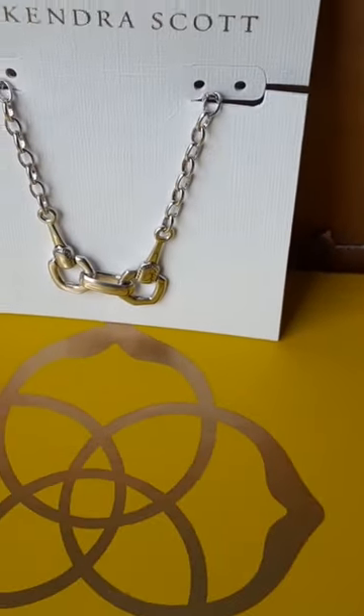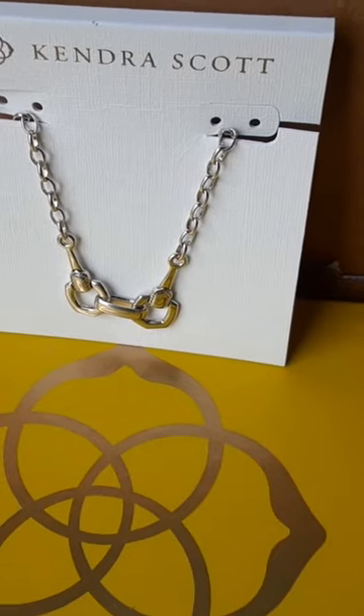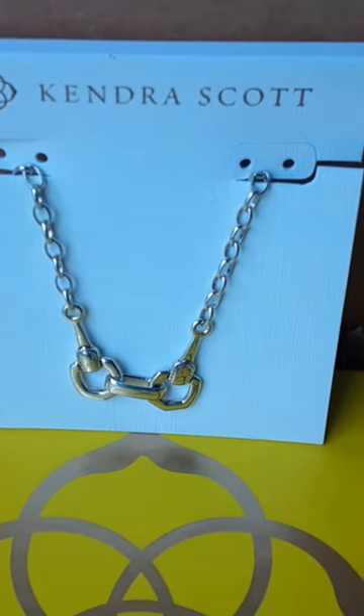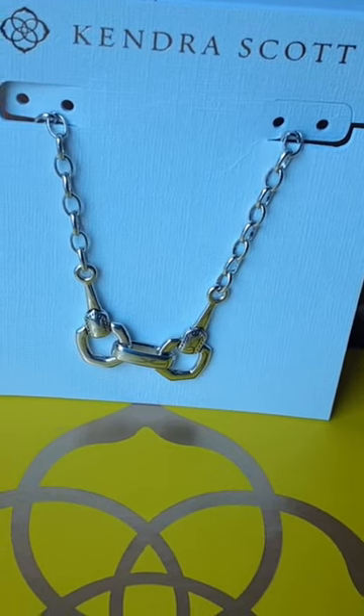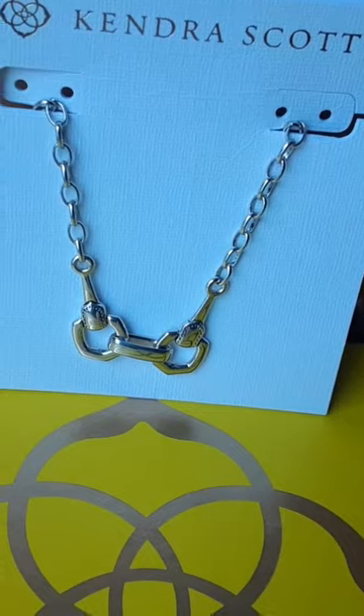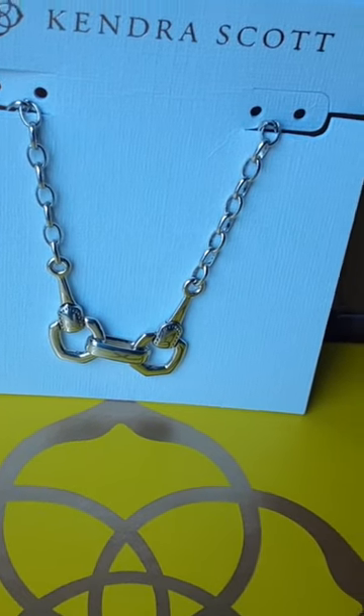This is the Bow Short Pendant Necklace. What I love about it — it looks like a little bridle or bit. I got the silver because my bit, this looks like a snaffle bit, was silver. So that's why I got the silver.